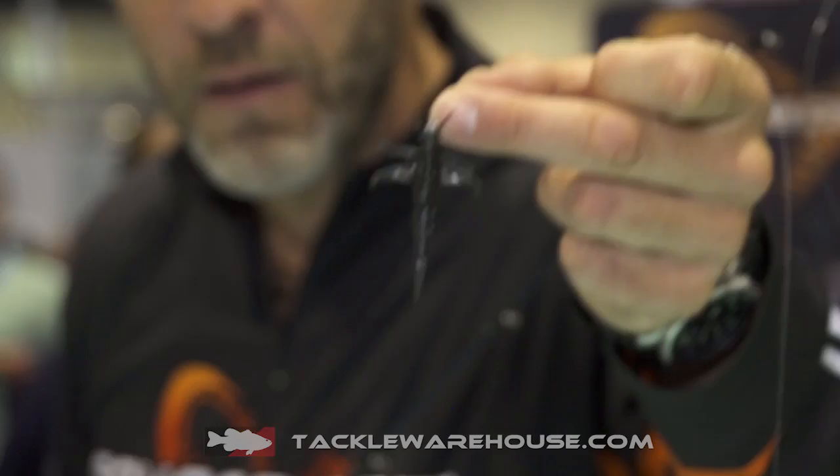I want to introduce you to our new TPE Mayfly Nymph. The TPE is a thermoplastic elastomer, so very, very durable. This lure swims and looks just like the real thing — great for your finesse presentation.